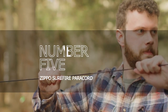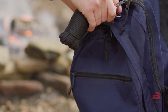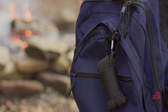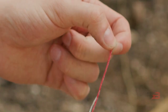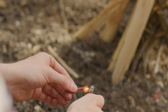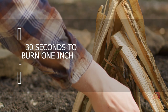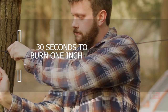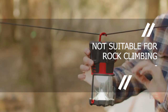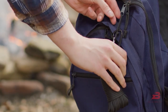Number 5: Zippo Surefire Paracord. Aside from their famous lighters, American company Zippo also makes exciting products like this reliable paracord. The cord measures 50 feet in length and comprises 8 individual strands. A special igniting ingredient is infused into the red string and it takes around 30 seconds to burn 1 inch. The manufacturer warns it is not suitable for rock climbing, despite its carabiner and ability to start 600 campfires.